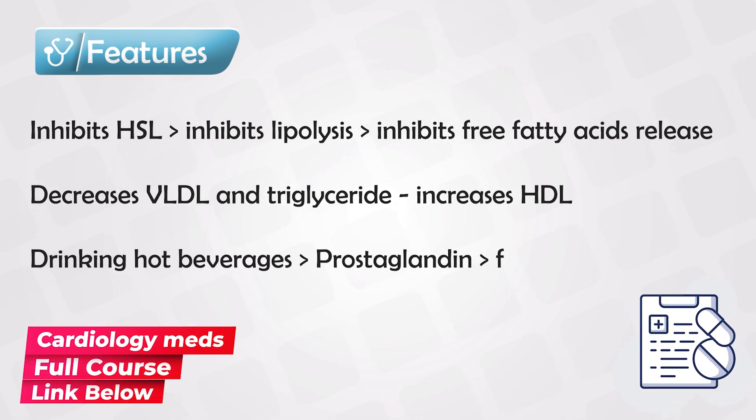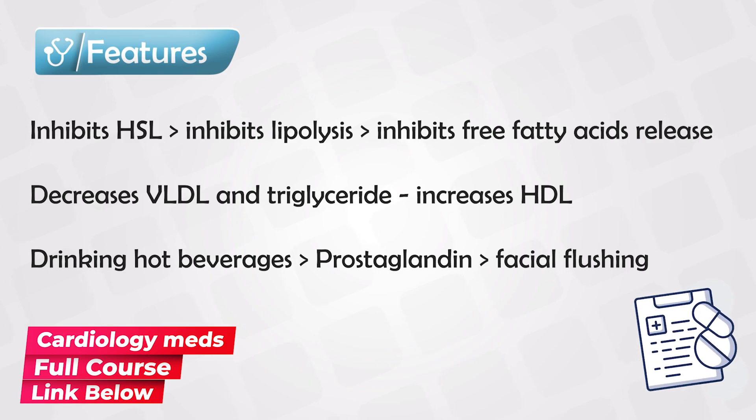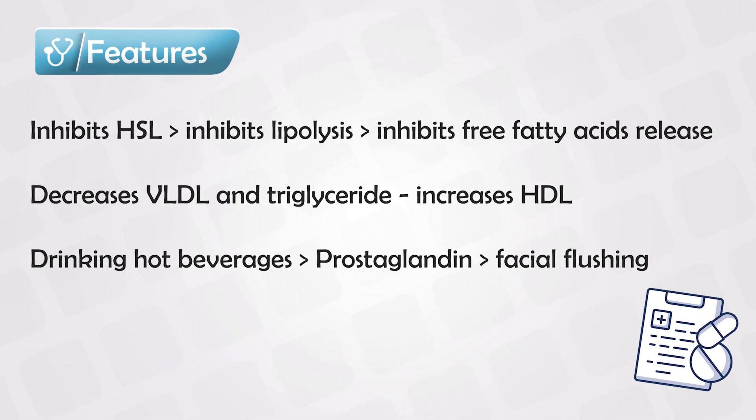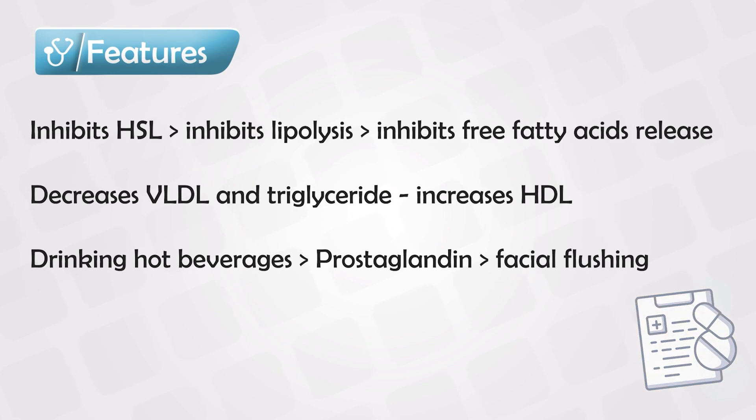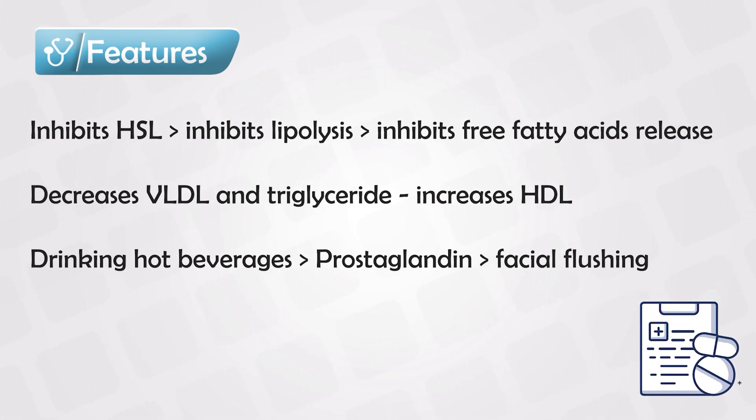The main side effect that you need to know is facial flushing, and this is due to prostaglandin release, and it's mainly triggered by drinking hot liquids like coffee or tea. But if the symptoms do occur, it can be alleviated using NSAIDs.